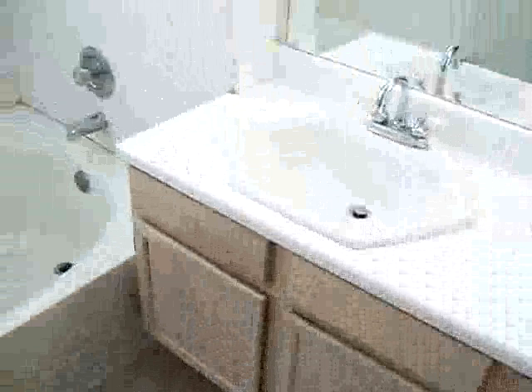No roof damage. Hot water heater is in place. AC is in place here at this particular property. This is gonna be your master bedroom with your walk-in closet. Very nice.